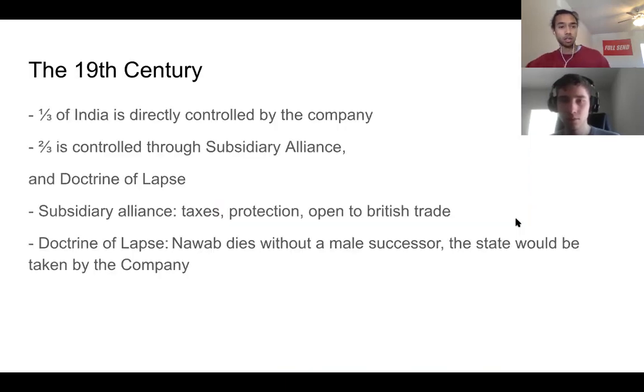By the 19th century, a third of India was directly controlled by the company, and two-thirds were controlled through the subsidiary alliance and the doctrine of lapse. The subsidiary alliance told nawabs: we'll protect you, but you must pay taxes and open up to British trade — basically do what we say. The doctrine of lapse stated that when a nawab died without a male successor, the state would immediately be taken by the company.